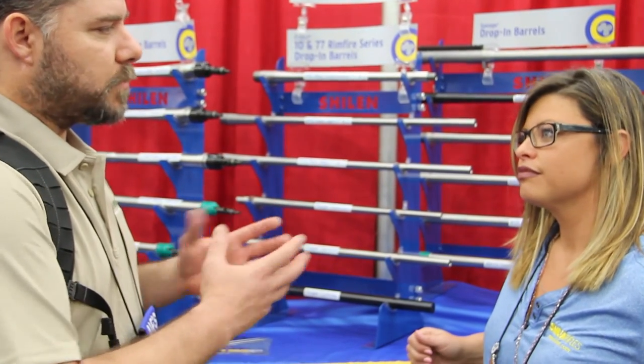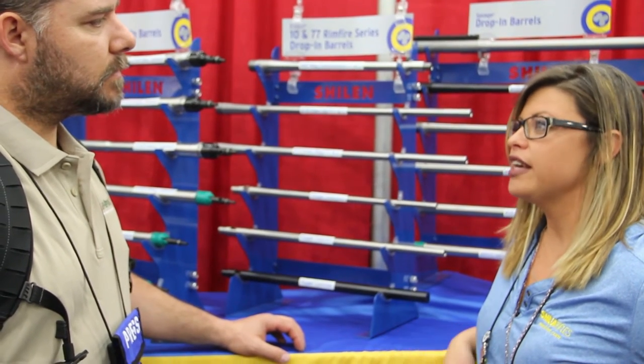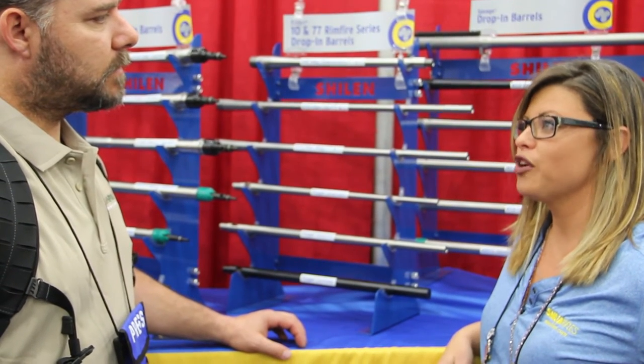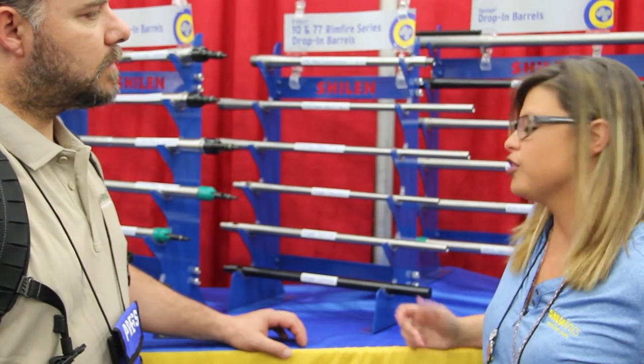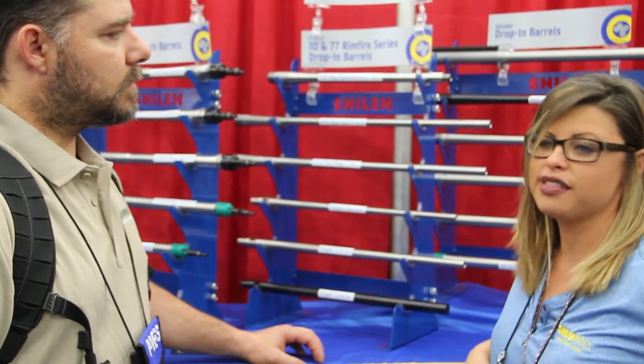Where can we find these barrels when it comes to purchasing them? You can find them on Brownells or Midway. They have a great discount program that they offer consumers. You can also call us direct or go to Shillin.com and order there.